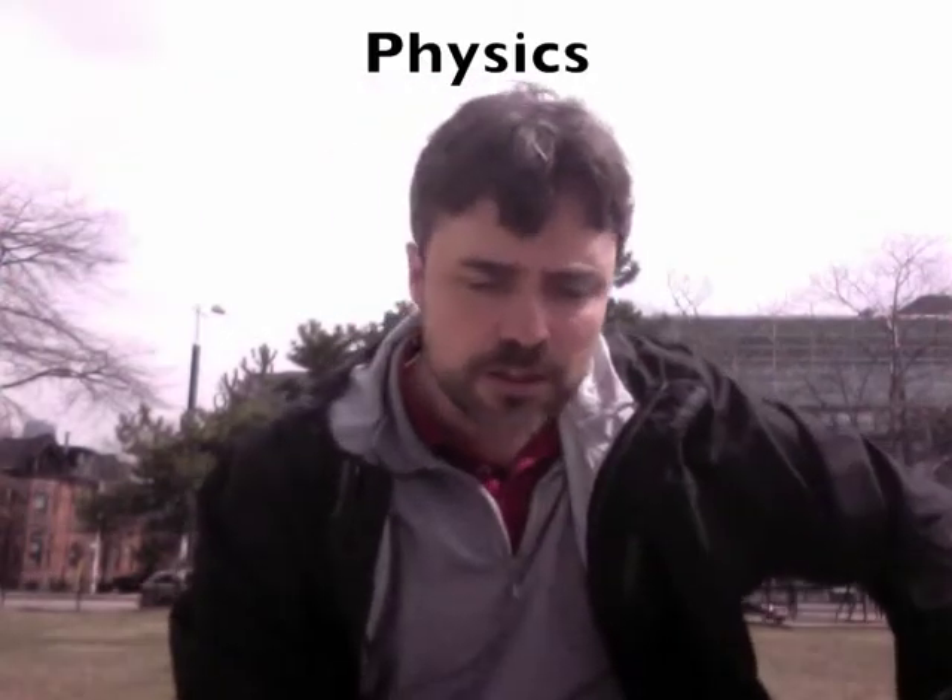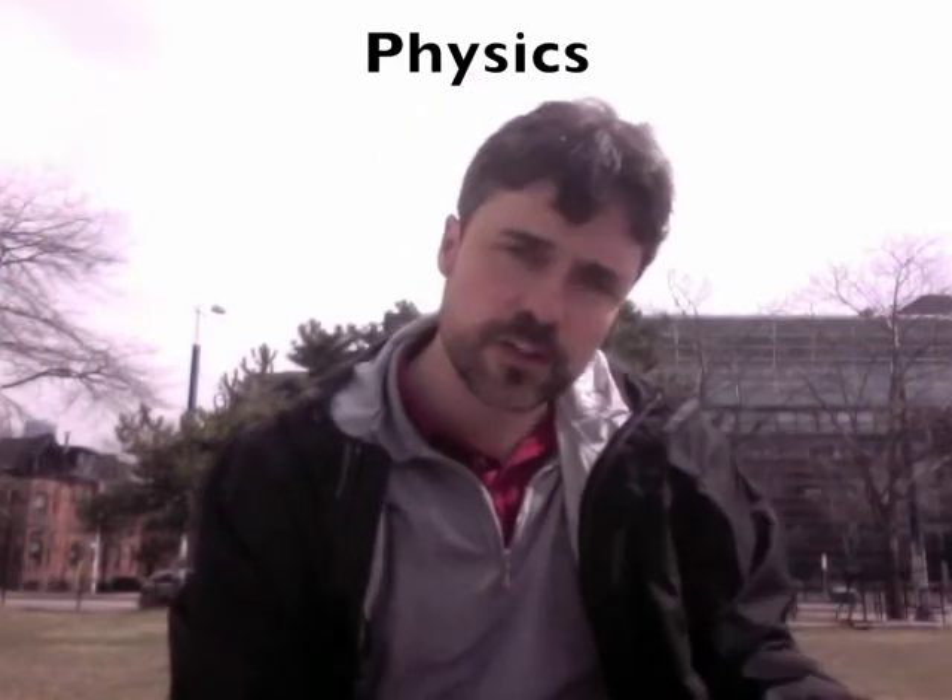Physics! How does physics fit in? Well, there are physical sciences which include geology, astronomy, chemistry, etc. And there are also life sciences which include biology, nutrition, pharmacology, psychology, and more. But physics is the basic science that underlies all of these.